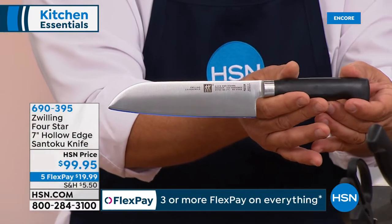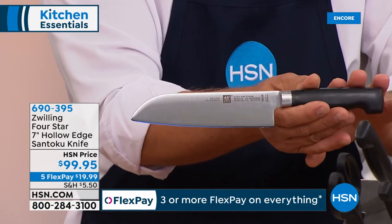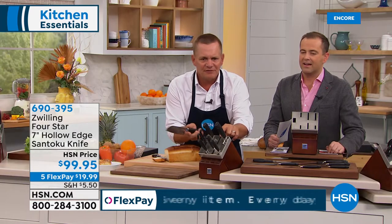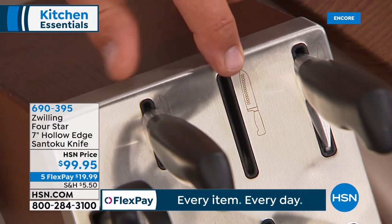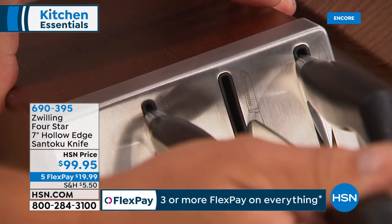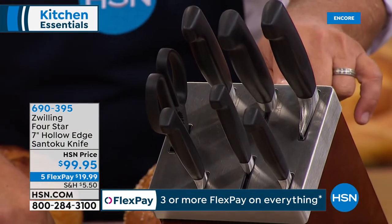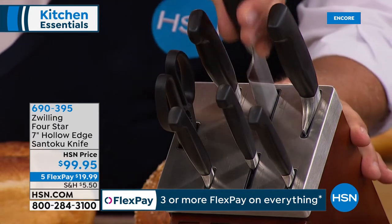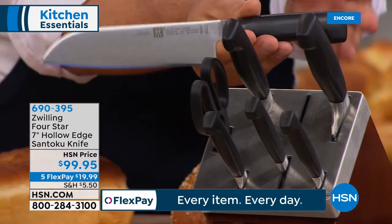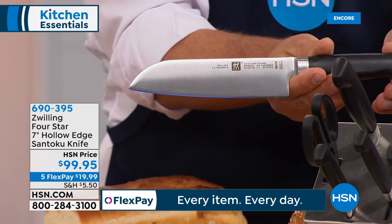The Santoku — there's a slot for it in the knife block, the only open slot, because this is like a starter set. It also has the honing sharpener inside the block, so when you take it out or replace it, it sharpens itself. This one sells for about $99 and is available tonight on five flex pay.